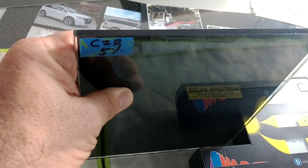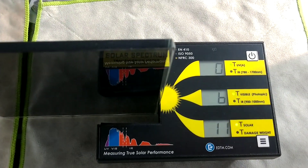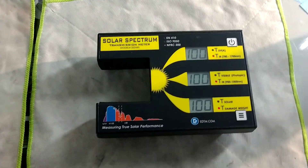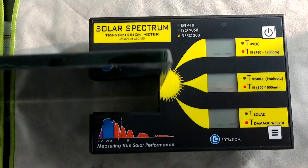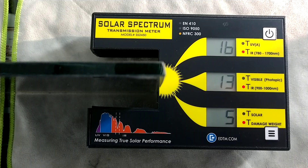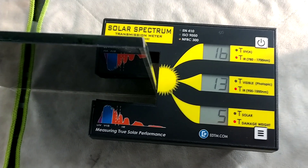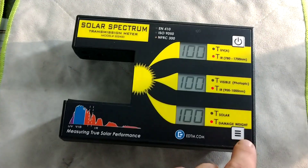This is the CIR 5 SunTech Ceramic. It's measuring at 6% visible light transmission, so it's very close to a true 5% limo. It's letting in 13% of the infrared heat. So the lower that number, the better. Now let's try the XR Plus.